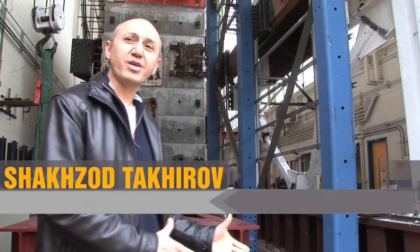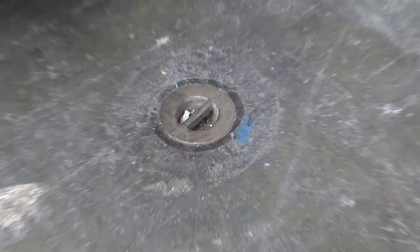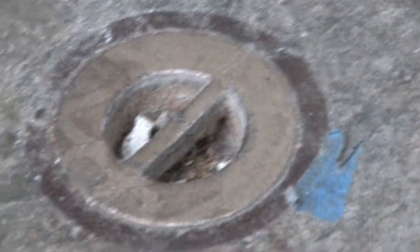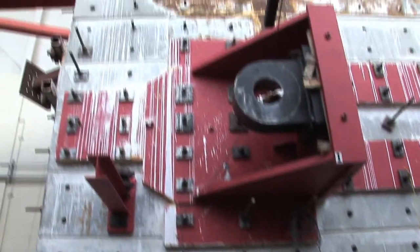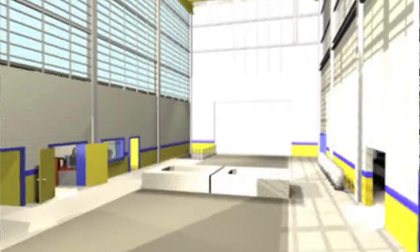This is NEES Berkeley, one of the experimental sites of the NEES network. The main features of the lab are the strong floor and reconfigurable reaction wall. The reconfigurable reaction wall is a very interesting concept, because you are not stuck to certain configurations or certain geometry of your wall.